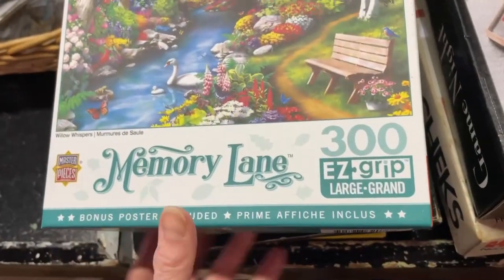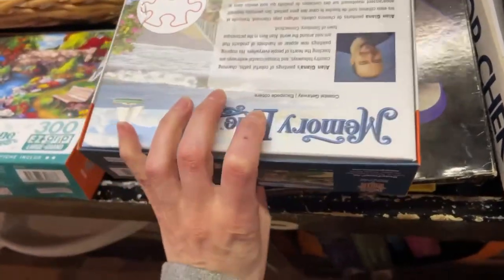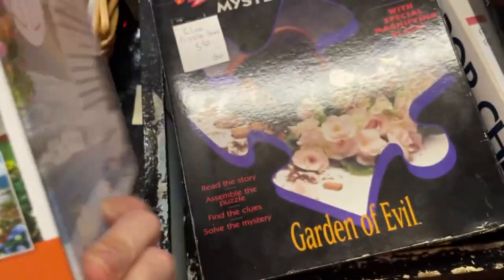I found some 300-piece ones here from Masterpieces. It doesn't have the price on them. Here's another one — that's pretty. $10? That's kind of a lot. Oh, it's brand new, that's why.